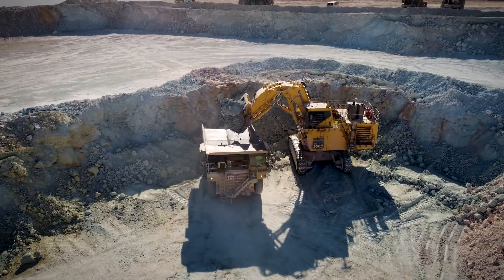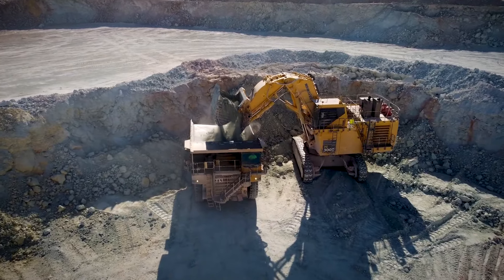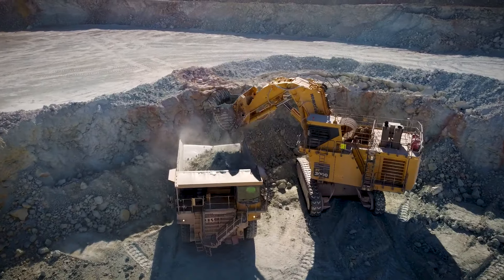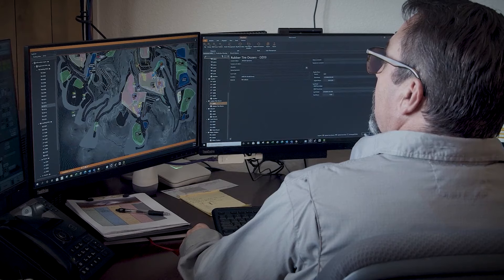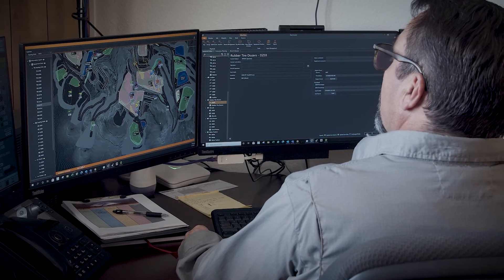The mining industry — nobody likes change, so they always want to keep the old ways as the best way. But in reality, we're in modern times. Mining is moving in this direction, so the sooner you get into it, the sooner you're going to learn and get more out of it.